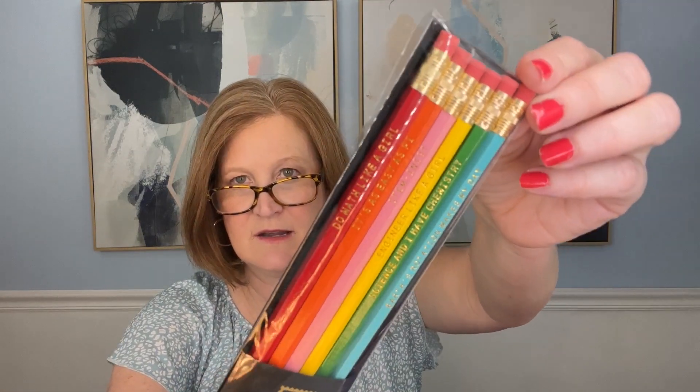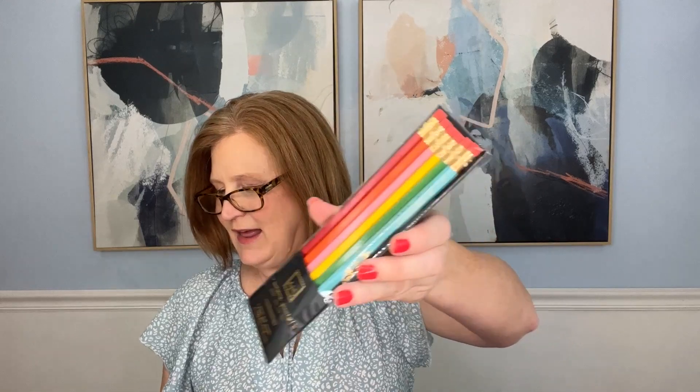The next item is a set of pencils - really inspirational ones! One says 'Do math like a girl,' another 'It's as easy as pi,' and others say 'STEMtastic,' 'Engineer like a girl,' 'Science,' and 'Earth's rotation makes a day.' It's a Girls in STEM pencil set - number two hex pencils with gold foil imprint. Each pack contains six assorted color pencils. So cute - I love that!